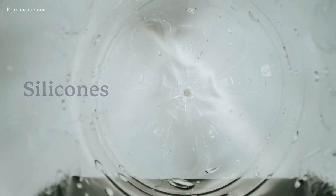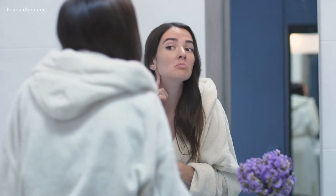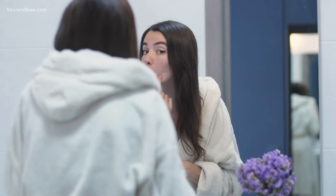You also want to avoid silicones. When I hear silicones, I think of plastic, so I really wouldn't want to put that on my face. They are synthetic ingredients made of silicone, oxygen, carbon, and hydrogen. They really do seem great because they improve the look and texture of your products, but they're actually dehydrating your skin and clogging your pores. Your products will look and feel great, but your skin will be clogged and dehydrated, so it's definitely not worth it.